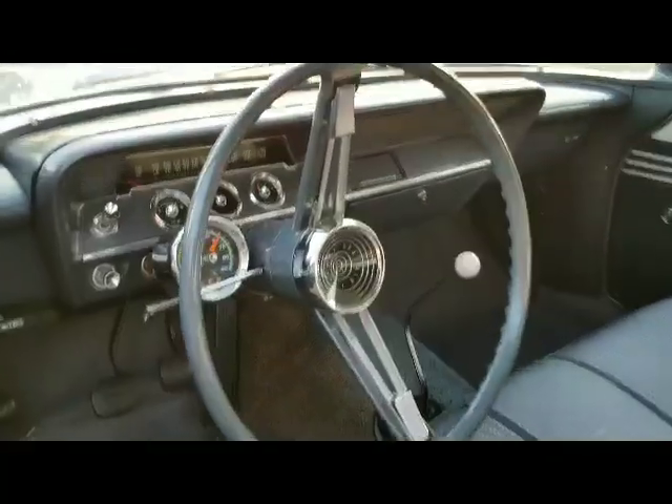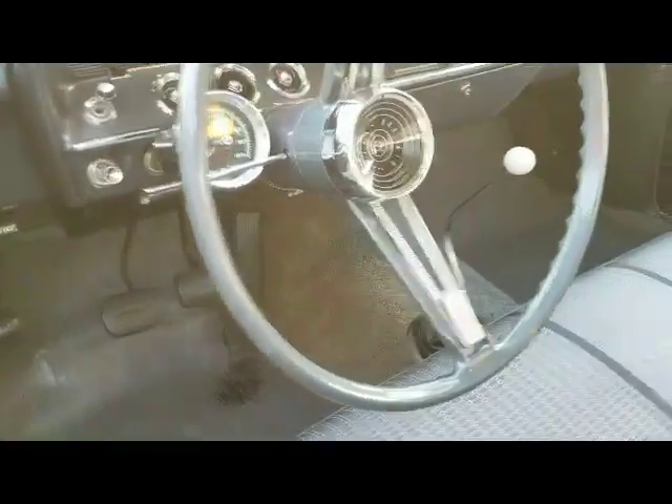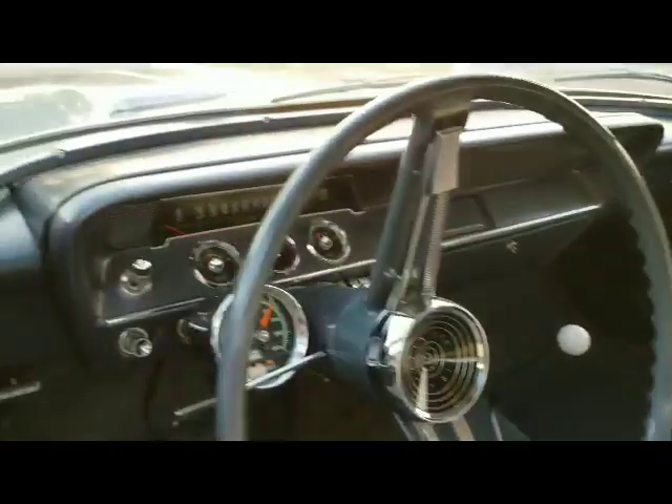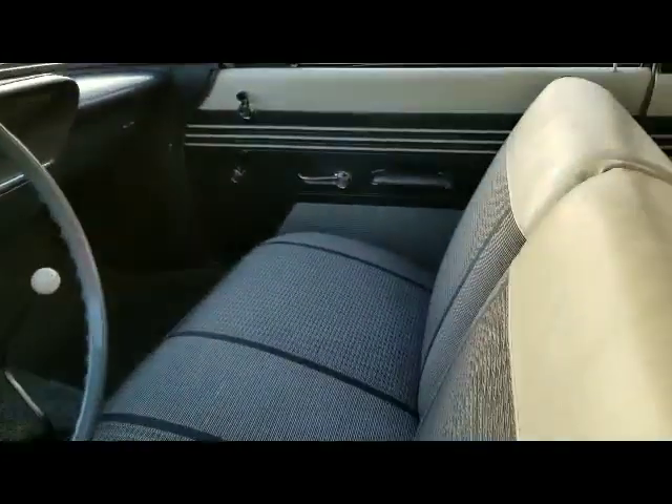It's got the original rubber floor mats, and they're really nice. The dash, of course, is beautiful. Steering wheel's nice. It's just a really, really neat old car.